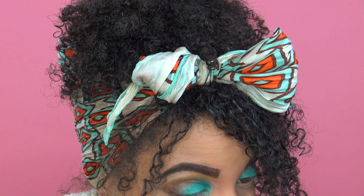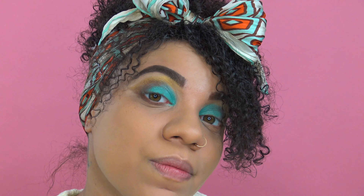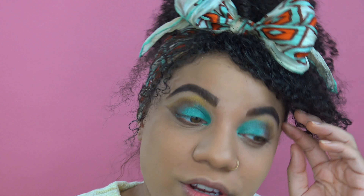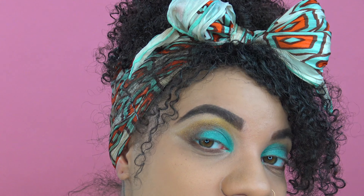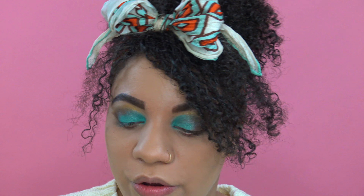Doing it with this brush — no fallout, which is nice. No matter how many amazing lights I have with me in this atmosphere, I always end up looking grayish and it drives me crazy. But so far, this is the eye look we have.